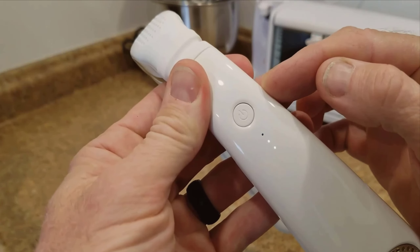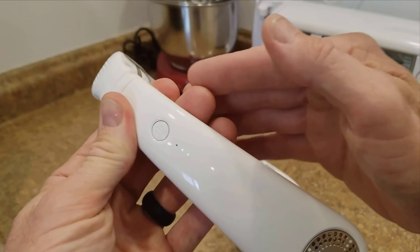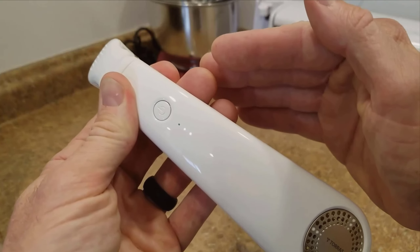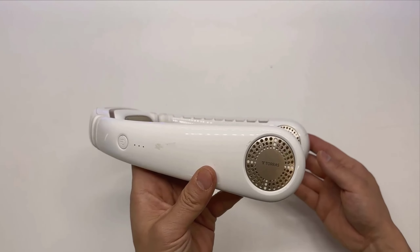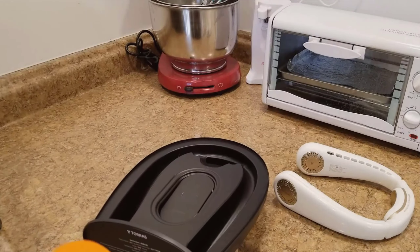Let's start with the design and features of the Coolify. This device comes in a sleek, futuristic design and is available in various color options to match your style. Built from soft silicone material, it ensures maximum comfort and is adjustable to fit any neck size. One of the standout features is its bladeless design complemented by a metal honeycomb mesh, which minimizes noise and prevents any hair from getting tangled.